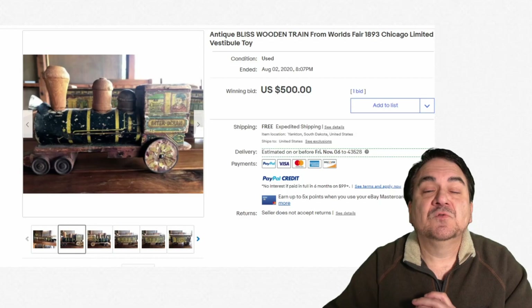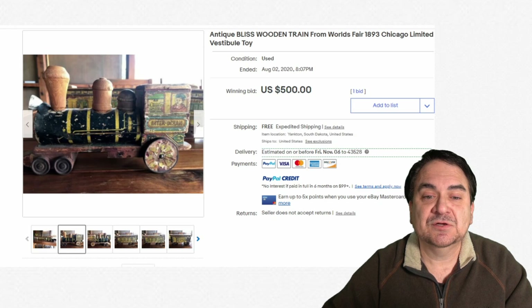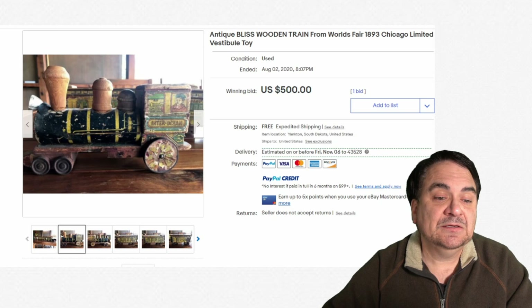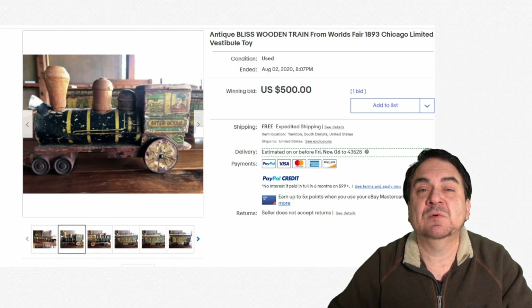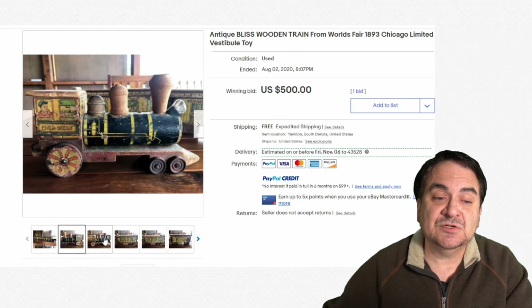With wooden toys, there are some very obvious ones that will be worth some money, even not in so great condition. This one is a Bliss wooden train from the World's Fair in 1893 in Chicago. You could have purchased it at the fair. It's similar to some of the lines that would have been running back in 1893. It's a very interesting lot, something you don't run into very often, though the condition has some issues.